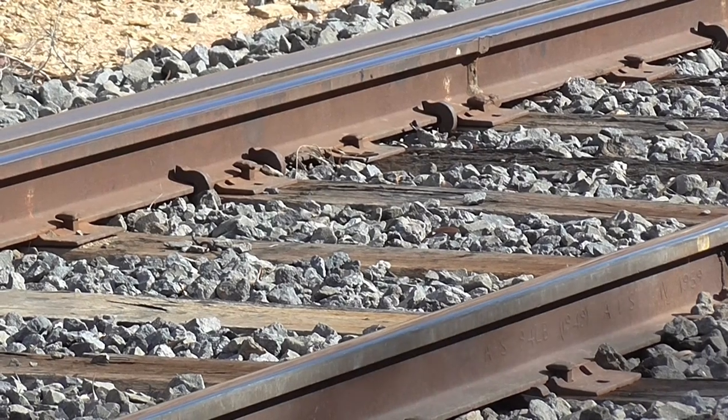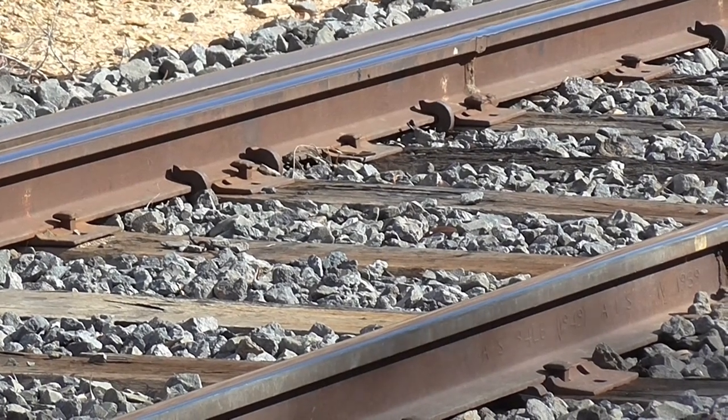We are in the state of Victoria, Australia, and this railway line was built in 1874.